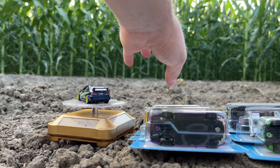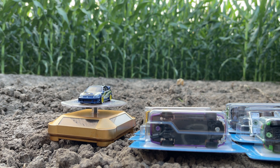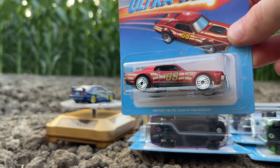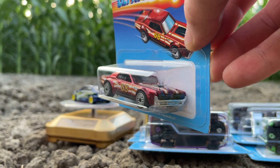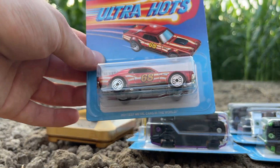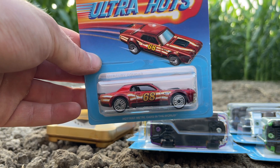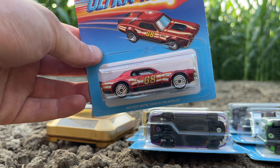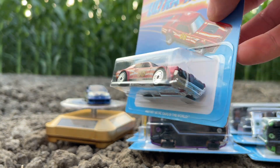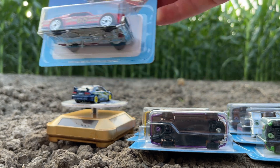Starting off the Series 2 mix with car number one out of eight — it's probably one of the peg warmers of the set. It is the 68 Mercury Cougar. This thing has been a Super Trojan twice: in 2019, which is the ugly version, and in 2021, which is the better version. This casting was also a Car Culture release. This car is in Spectra Flame Red, has the Ultra Hot wheels, cool deco, and says '68' on the side. It's very cool to see this get the full premium deco treatment. These all have chrome plastic bases. There is the Cougar.